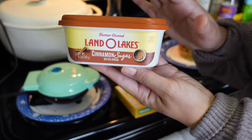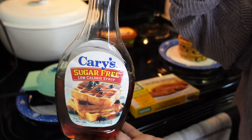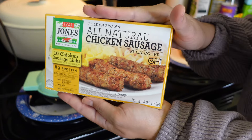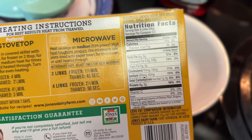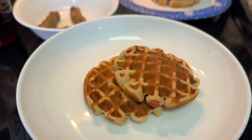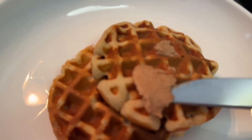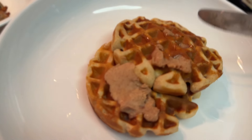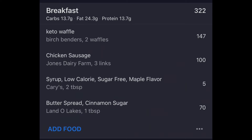Land O'Lakes cinnamon sugar butter — if you haven't tried this, oh my gosh, you need to. I'm obsessed. Cary's sugar-free low-calorie syrup is always my go-to. And these all-natural chicken sausages — I've really been obsessed with them lately. Here's the nutrition info. I'm measuring out about three sausages and I usually eat about two waffles. I pop the waffles in the microwave to warm them up for the butter spread, and this cinnamon sugar butter is going to elevate what we're trying to achieve here. It is amazing — about a teaspoon of that. Here are my macros if you want to see them for this meal.